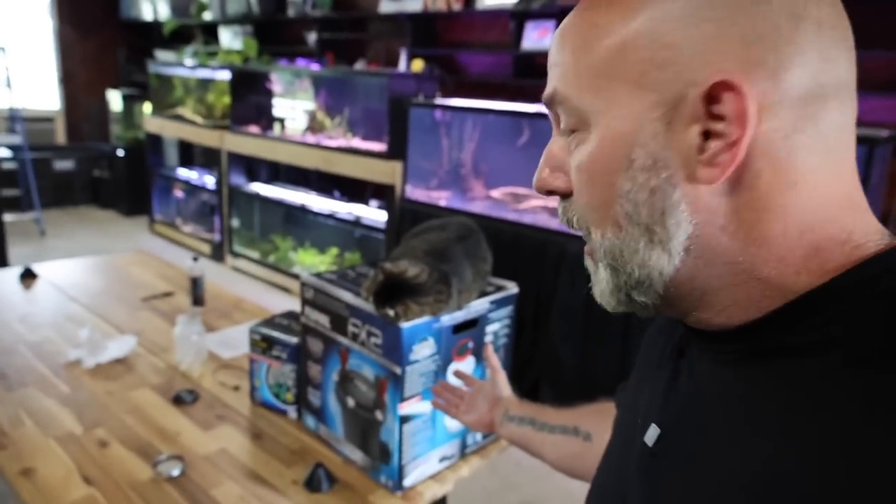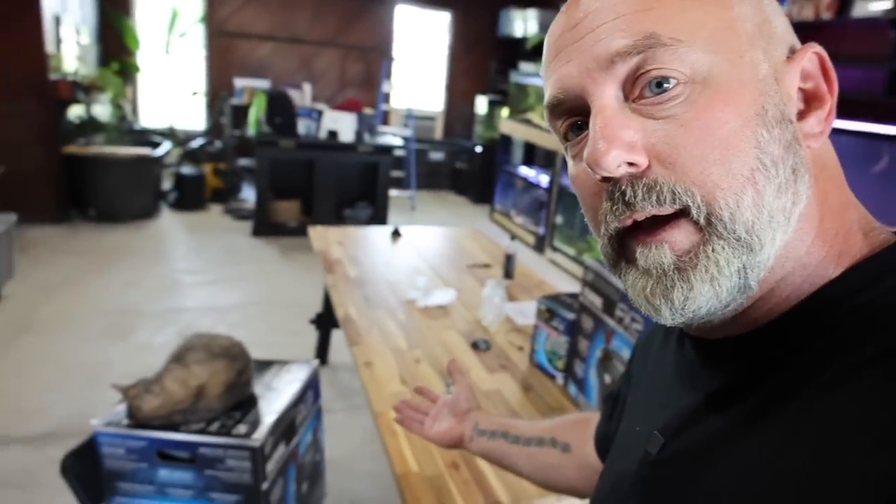Real quick, I want to take this opportunity to thank Fluval. They sent me two absolutely amazing cat beds. They just love them.